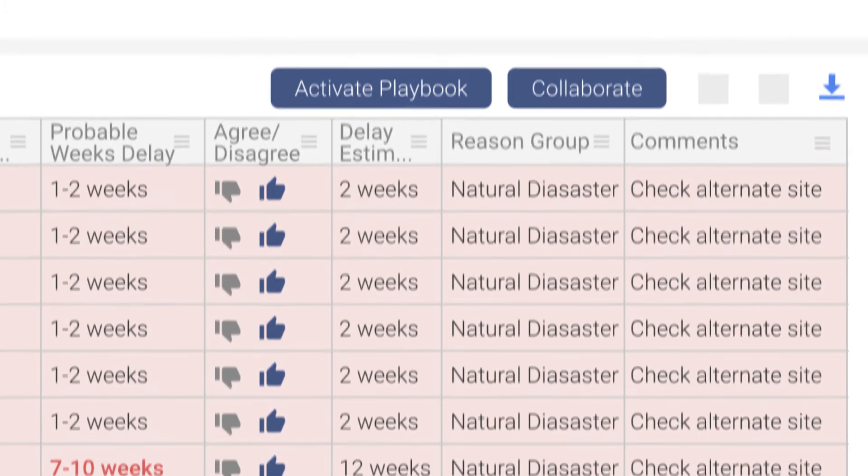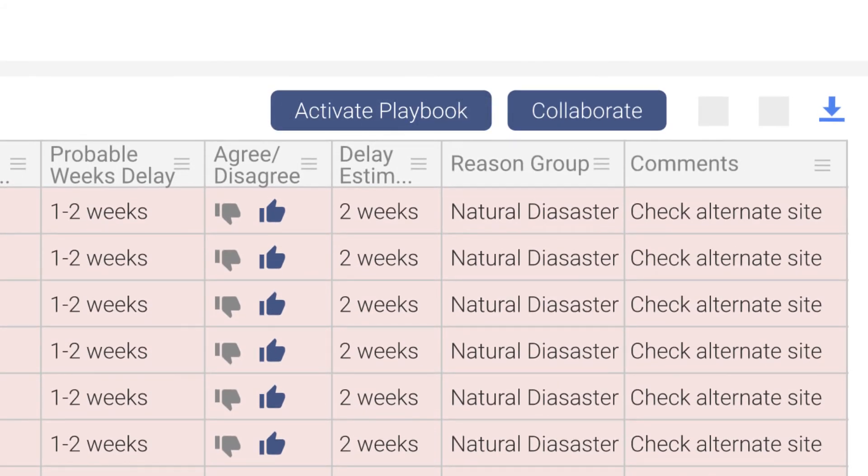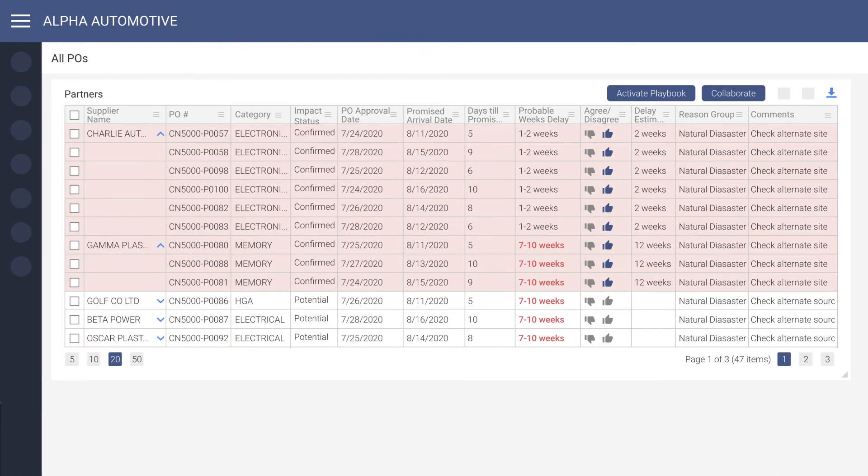Once a plan of action is established, previously created playbooks can be started for a specific PO, the supplier, or the event itself directly from this view.